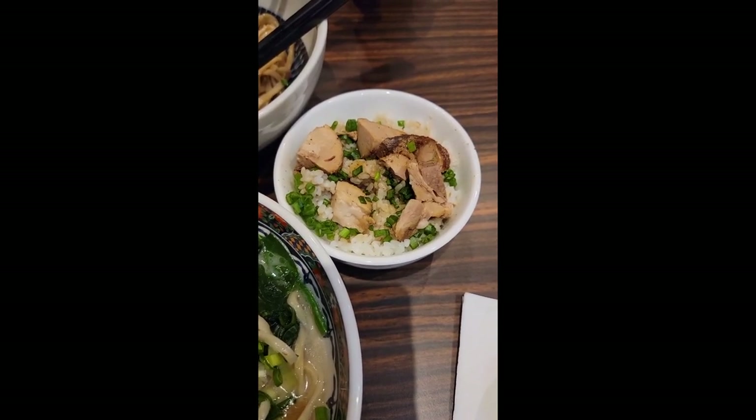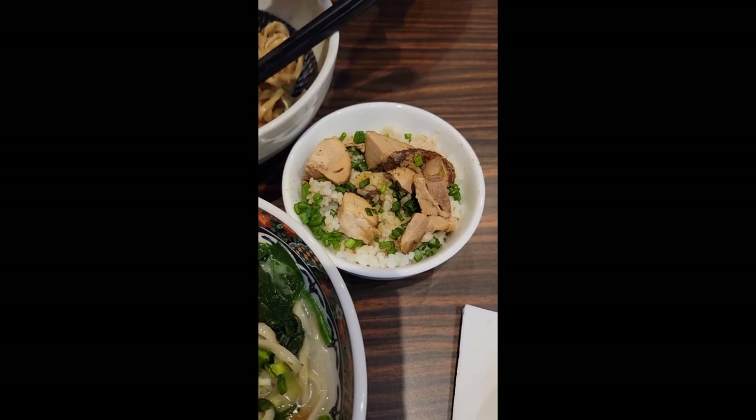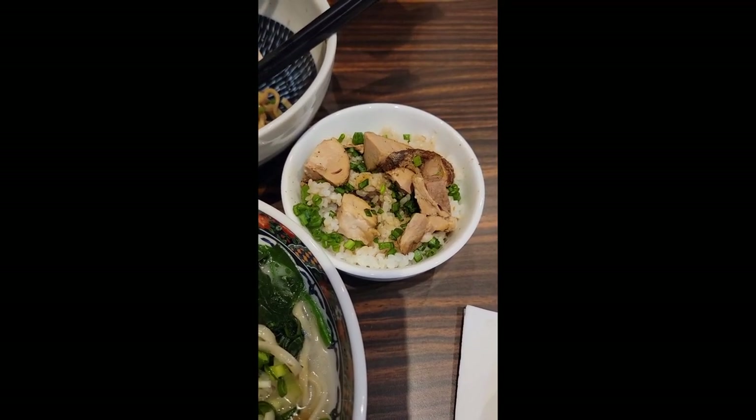For our third dish, we ordered a chashu pork rice bowl. The pork was definitely spiced up more, topped with finely minced green onion and some steamy fluffy Japanese rice. It was alright.